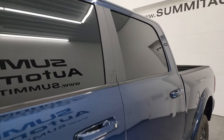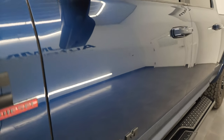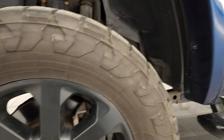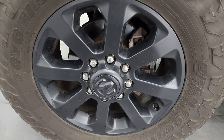Patriot Blue Metallic is the color. I shoot all my videos in 4K. If you like the video, subscribe to the YouTube channel, click the bell notifications, and have access to one of the largest catalogs of vehicle walk-arounds on YouTube. Also, stay current on our ever-changing and vast inventory of heavy-duty trucks here at Summit Automotive by clicking the bell notifications.